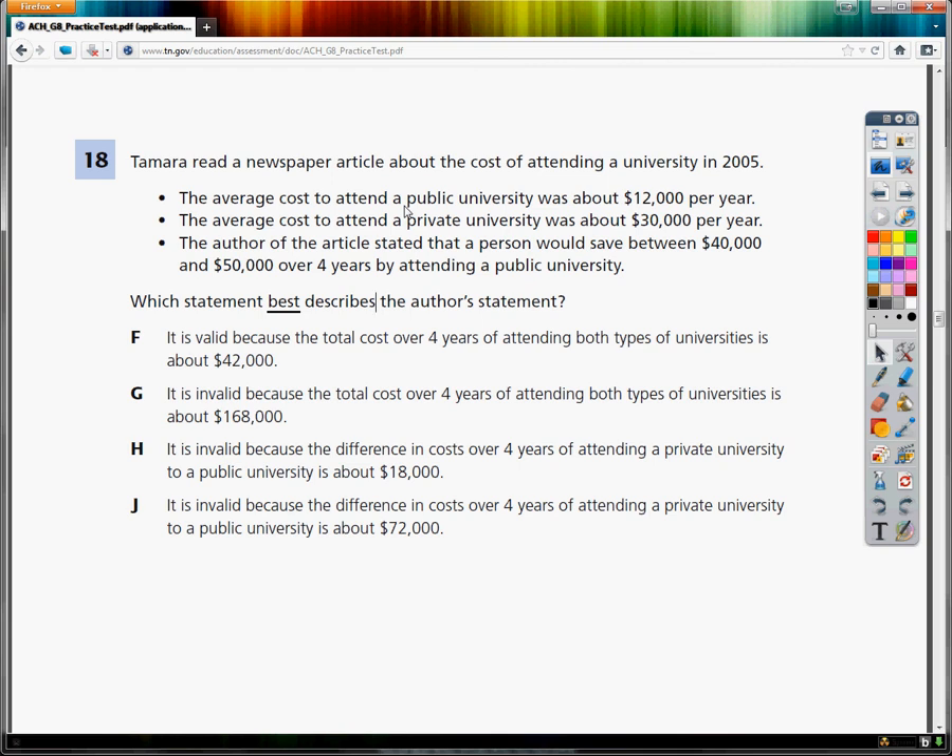Tamara read a newspaper article about the cost of attending a university in 2005. The average cost to attend a public university was about $12,000 per year. The average cost to attend a private university was about $30,000. The author stated that a person would save between $40,000 and $50,000 over four years by attending a public university.